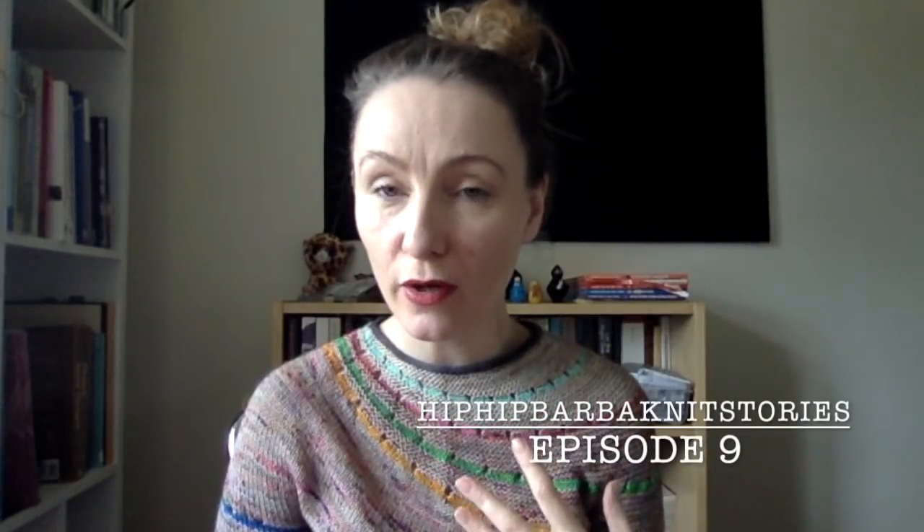Hello everyone and welcome to the ninth episode of HipHipBarberKnit Stories. My name is Linda and I'm talking to you from Reykjavík, Iceland. You can find me on Ravelry as HipHipBarberKnit, on Instagram as BarberKnit, and at barberknit@gmail.com. If you like my episodes I would really appreciate a thumbs up and a subscription, as this helps other people find the podcast.